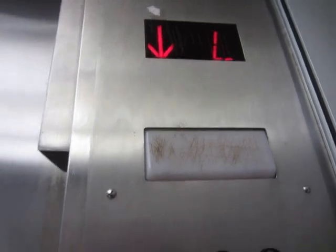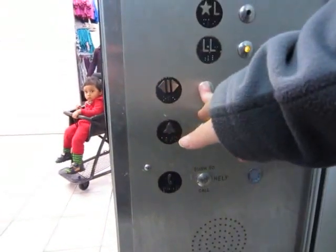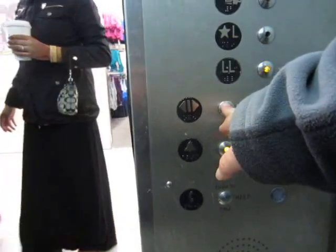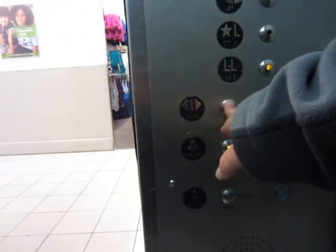Listen to that motor — it's nice. I didn't know there was a lower level. This store has three levels? There's a lower level — it's the first floor, so I guess there's another floor. I didn't know; I've never been here before.